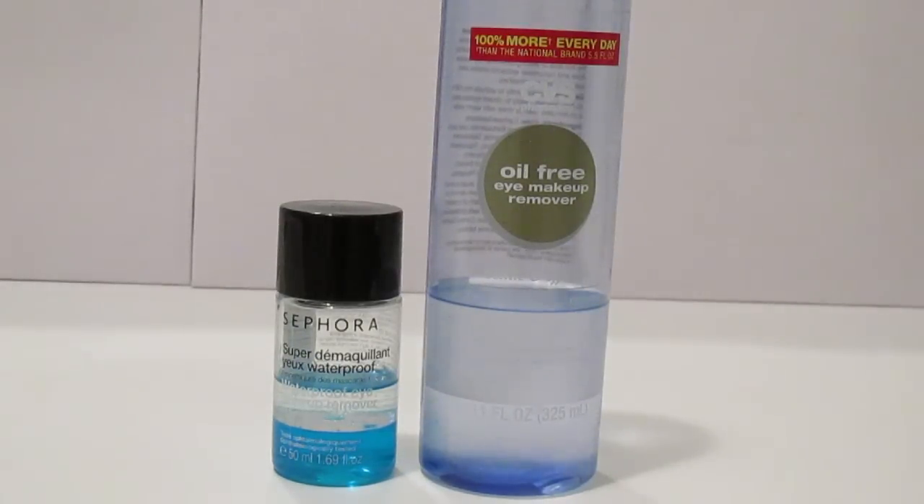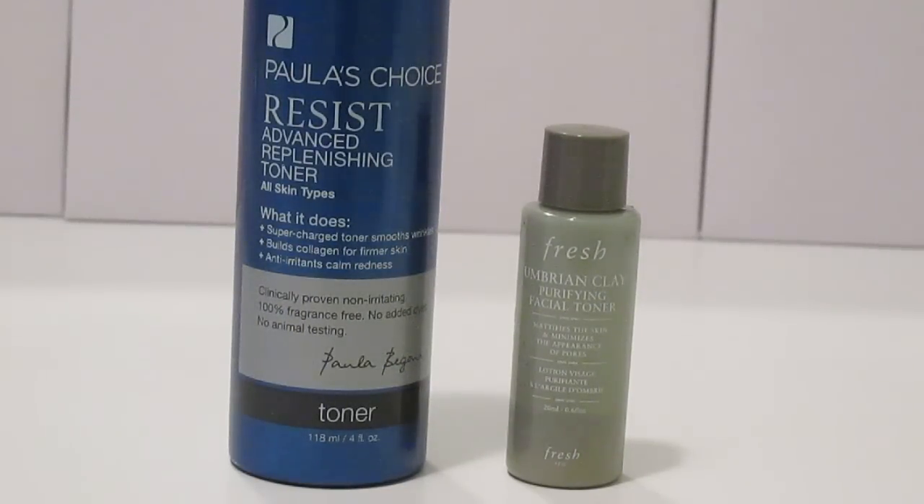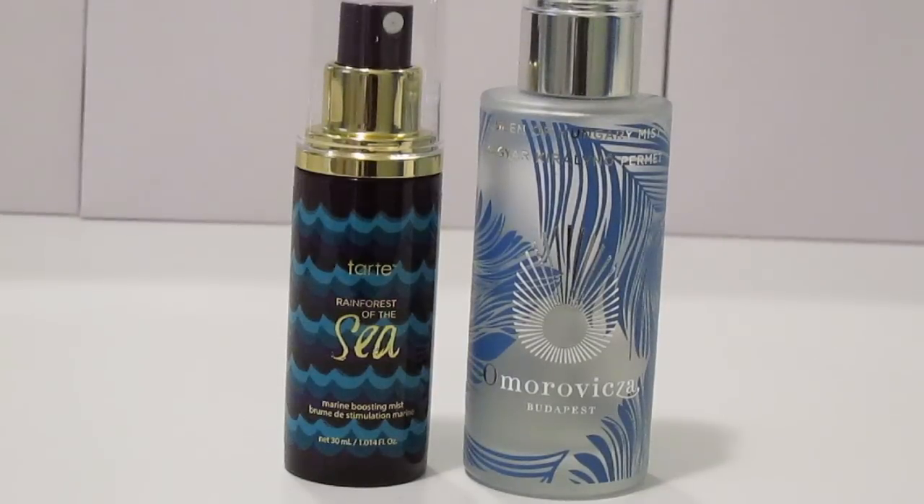I have two eye makeup removers, which is the same as six months ago — a deluxe size of the Sephora Waterproof Eye Makeup Remover and the CVS Oil-Free Eye Makeup Remover. For chemical exfoliation pads, I have four, which is one less than six months ago: the Skin Iceland Nordic Skin Peel, two of the First Aid Beauty Facial Radiance Pads, and the Paula's Choice Skin Perfecting BHA Liquid. For toners, I have two — the Paula's Choice Resist Replenishing Toner and the Fresh Umbrian Clay Purifying Facial Toner. For facial spritzes, I have three: two Omorovicza Queen of Hungry Mists and the Tarte Marine Boosting Mist, which is two more than six months ago.